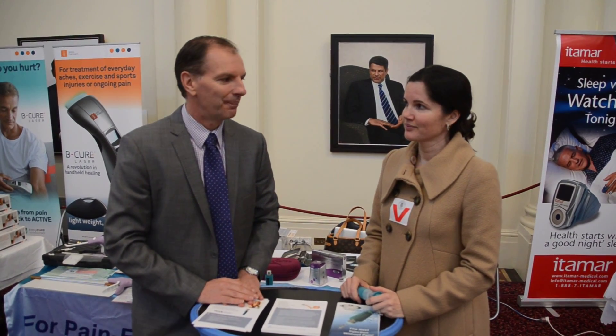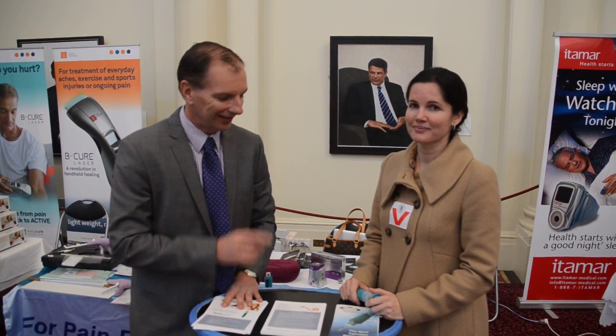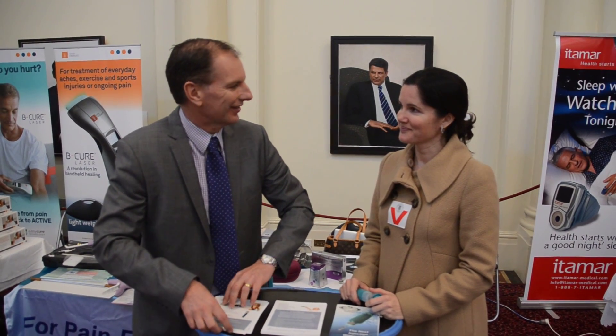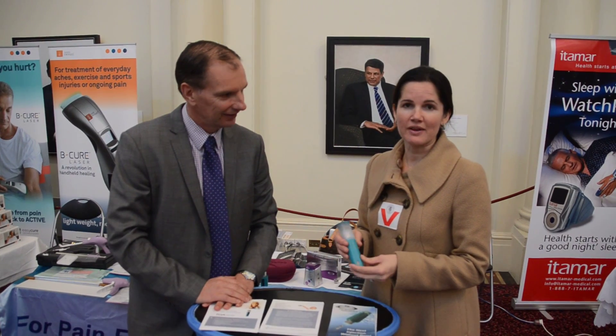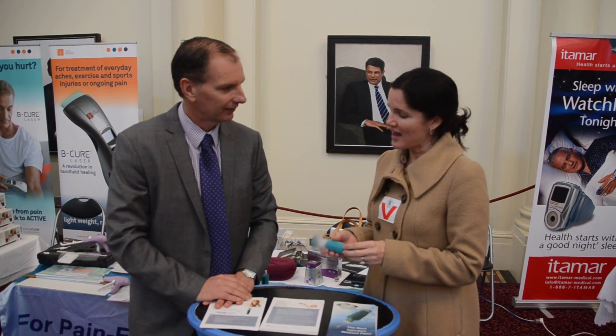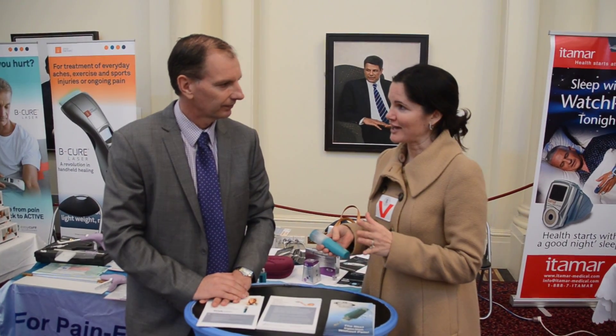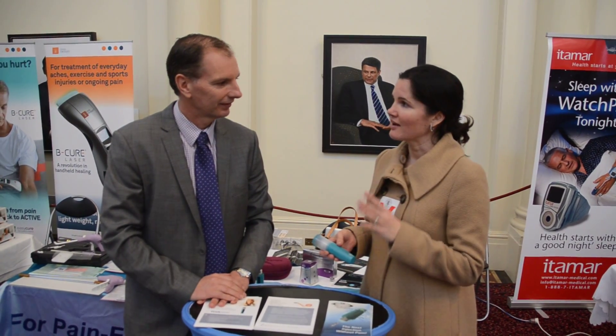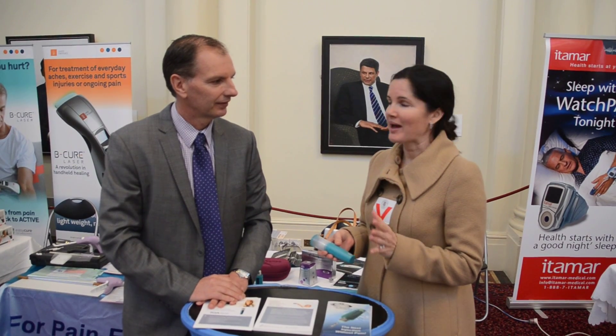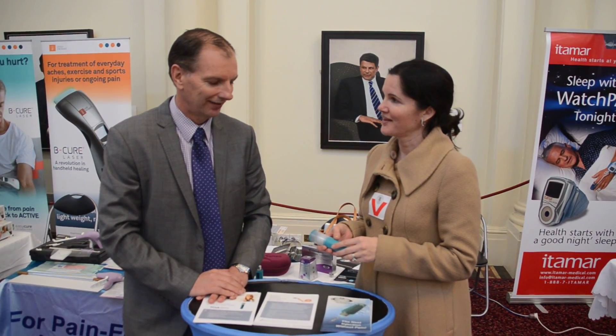I'm here with Cassandra from Balance Medical. Cassandra, what new innovative product do you have for us today? Well David, I have an innovative new device called CoolSense, and for anybody who doesn't like to receive an injection, you use this device for them because it numbs the skin instantly so you feel no pain when you get an injection. Wow, so how does that work?